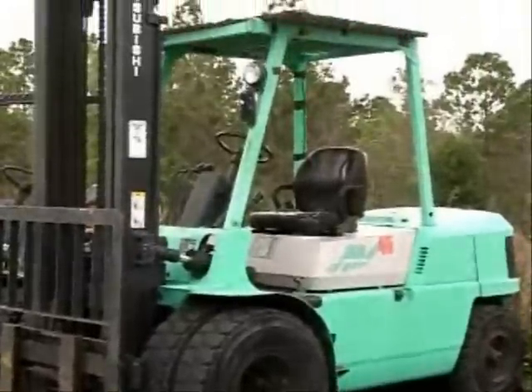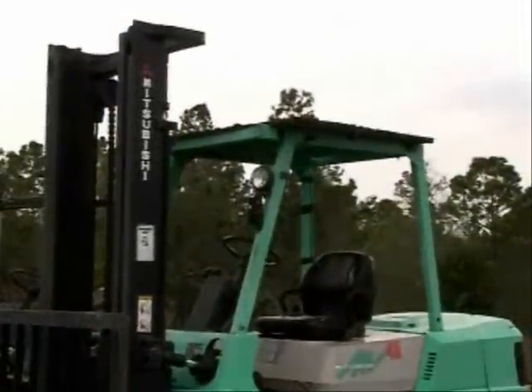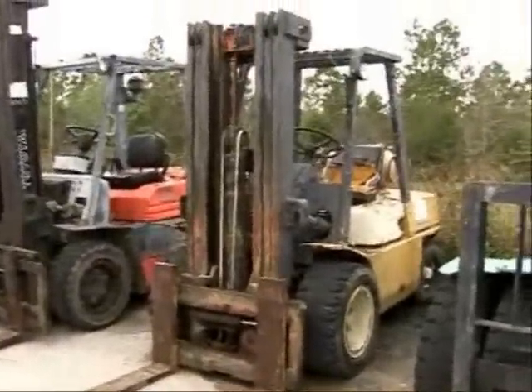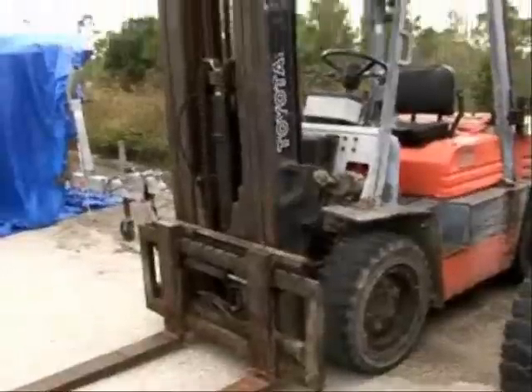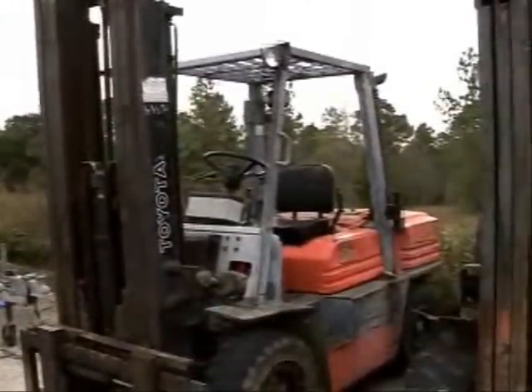There's a shot of the forklifts. That's the big Mitsubishi right there — heavy-duty sucker. There's another one right there, and on the end there's a Toyota. All of them are running good. There's one that's going to have to have an engine replaced — I didn't show a picture of it. It's a Toyota.